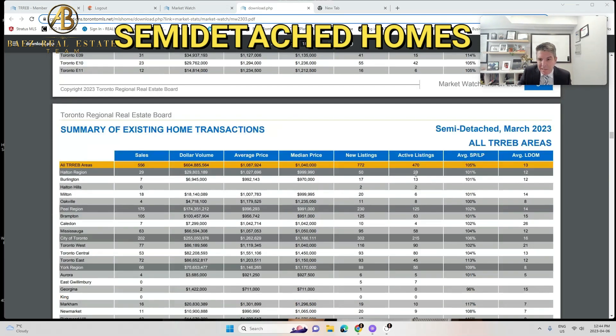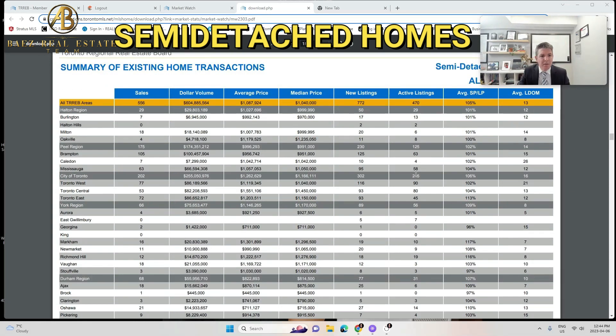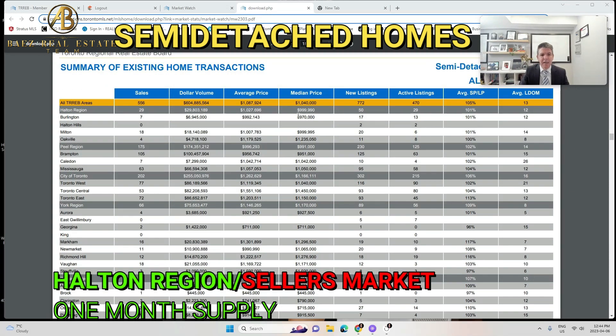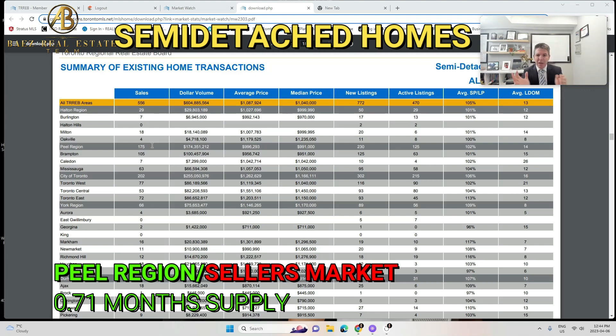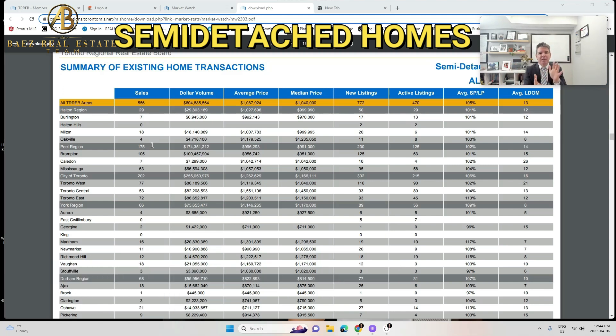Now looking at the semi-detached segment. Halton region had 29 active listings and 29 sold — that's one month's supply, seller's market. Peel region had 125 active listings and 175 sold. Whenever you have fewer listings than sales, you're under a month's supply of inventory — meaning you're getting multiple offers. Average days on market is 14, and that's where prices start increasing due to short supply.